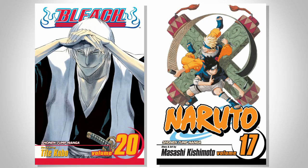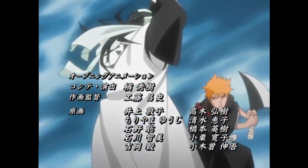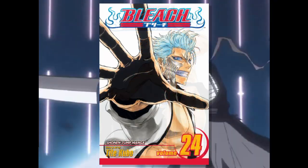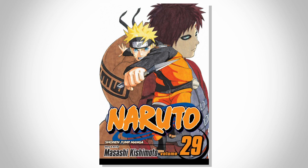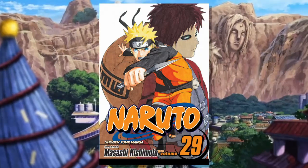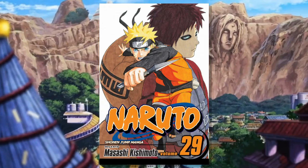Both also use sketch-based art but for different reasons. Bleach was more mature compared to its contemporaries because of its older cast and darker scenes, so the art has a more serious, grittier feel to get that across. While Naruto's art is used more to give off an earthy feel that calls back to the traditional ninja world the story takes place in. But this isn't the only way to use minimalism.